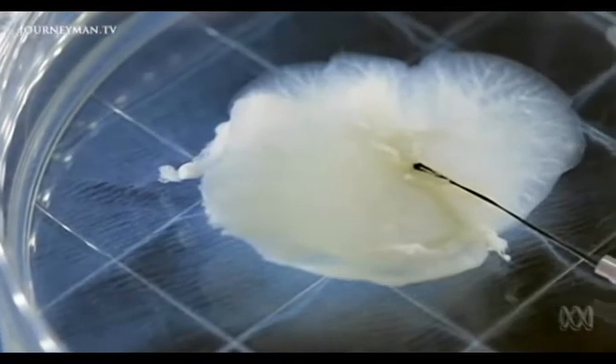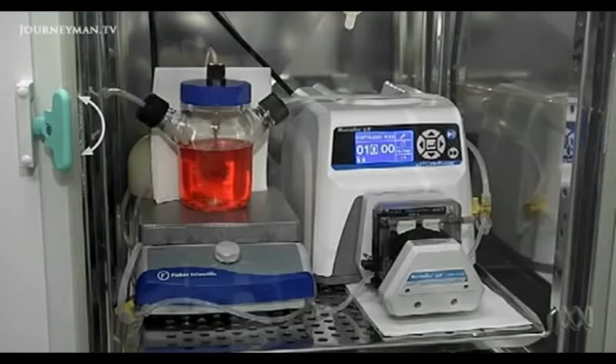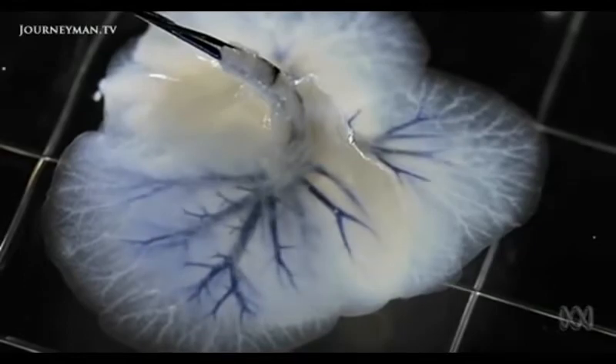The organs most in demand are kidneys and livers, and Anthony's team recently had a breakthrough. They developed miniature livers that functioned like human ones, in the lab at least.